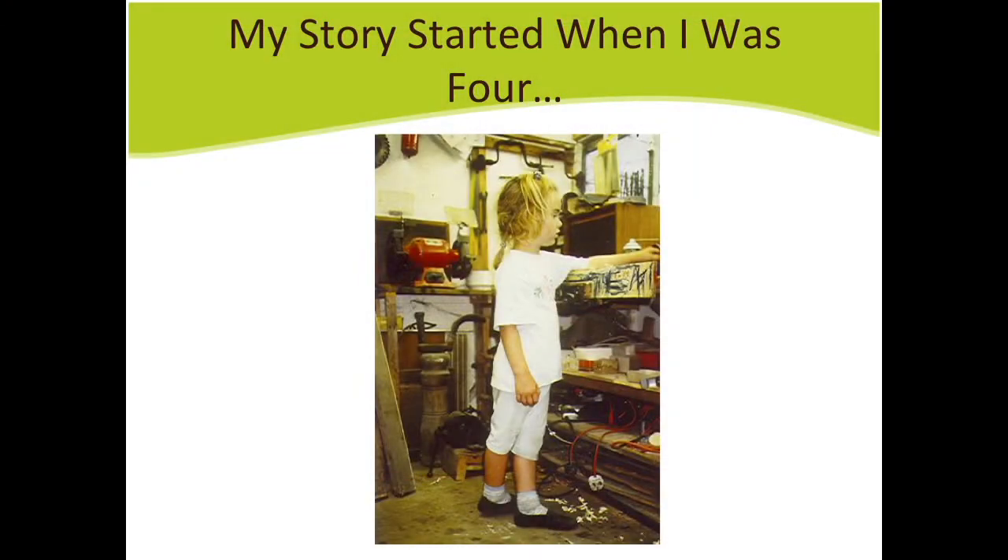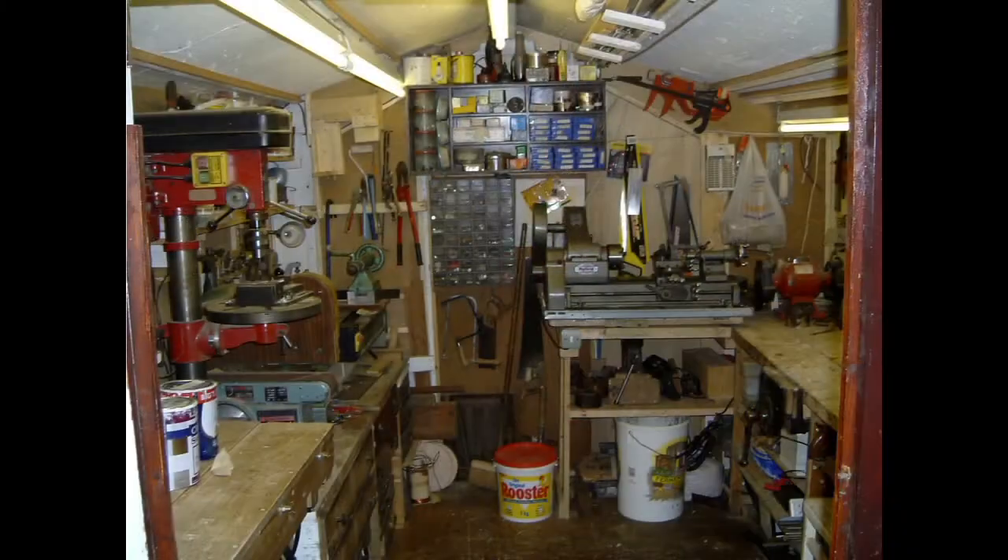My story started when I was four. I used to spend hours with my granddad in his shed at the bottom of the garden, watching as he would take scraps of materials and turn them into toys for me and my cousins. I was absolutely fascinated by experimenting and exploring — I wanted to understand how we could take things apart and put them back together, and how things would work.